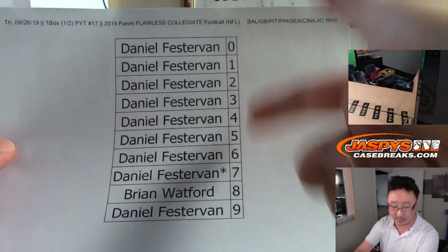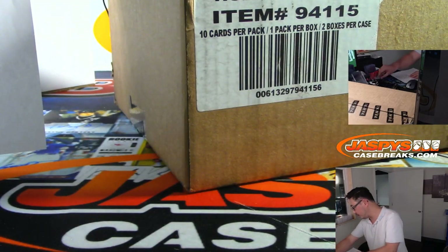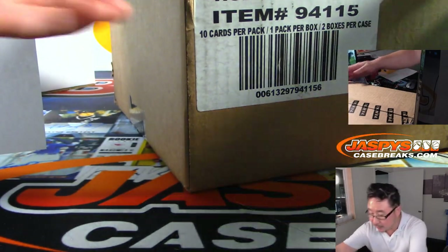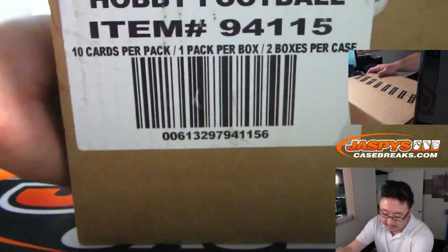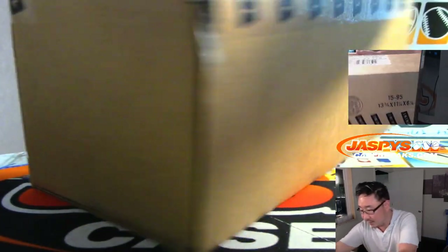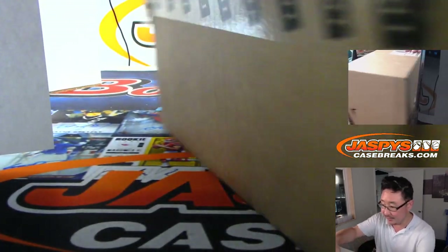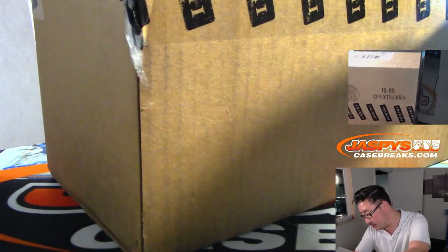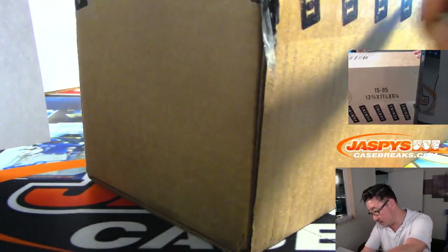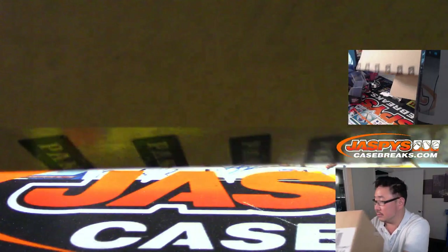Daniel has all the numbers except for 8 for those teams. All right, let's pop open this case. It looks kind of beat up here, but it's got it all sealed on that side.